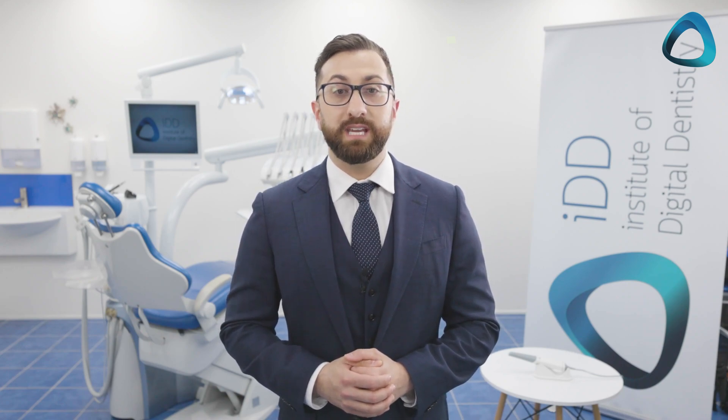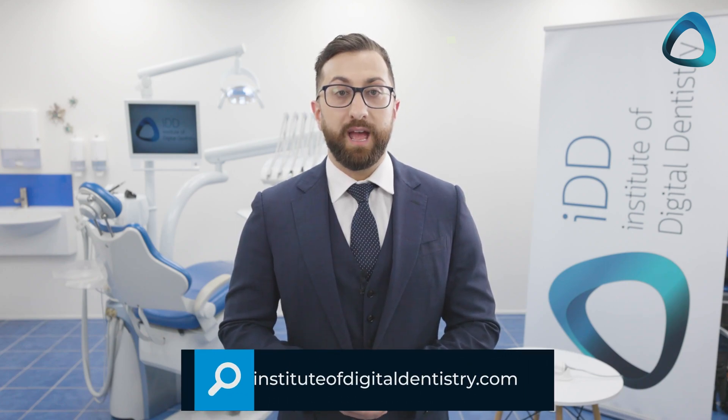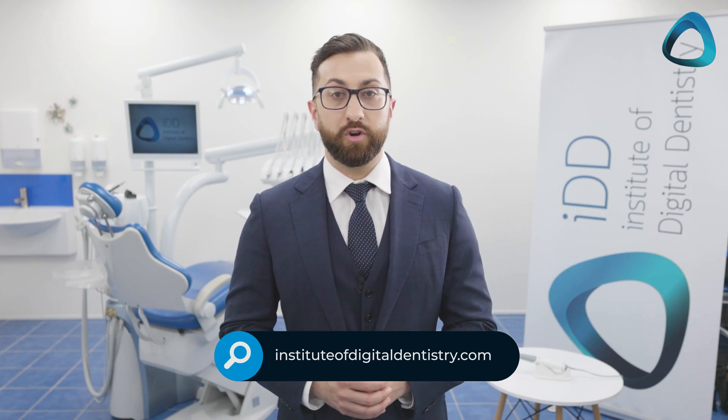I have reviewed the ARL Scan 3, and you can see this full review on my website at instituteofdigitaldentistry.com. In summary, it is one of the best economical scanner options on the market.